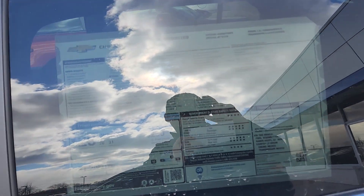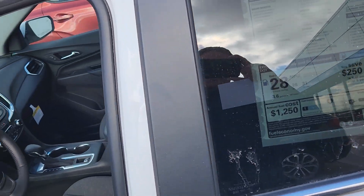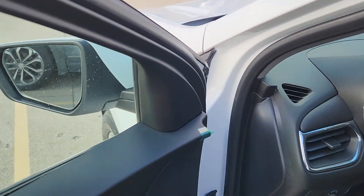There's the window sticker — I will have a link below with more information. Also in this, you have the advanced safety package, so you've got the HD surround vision and adaptive cruise control.